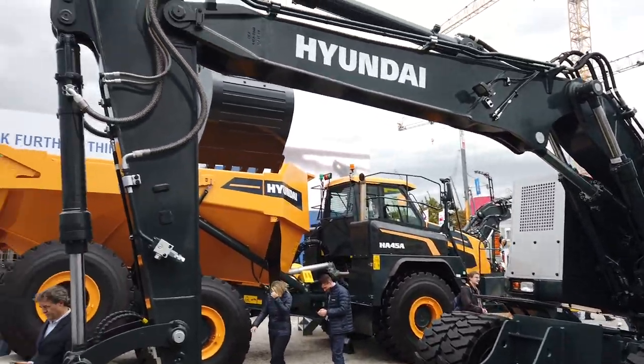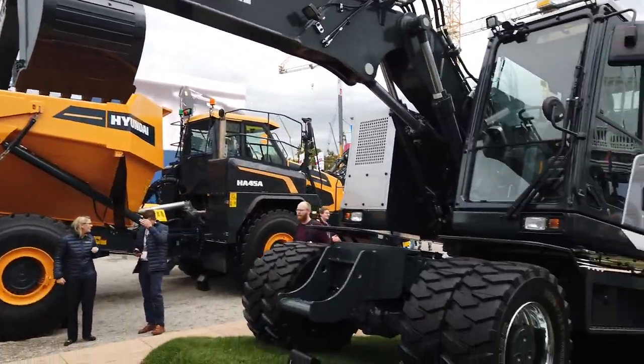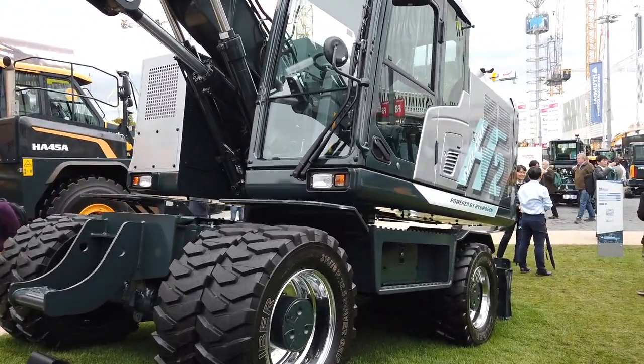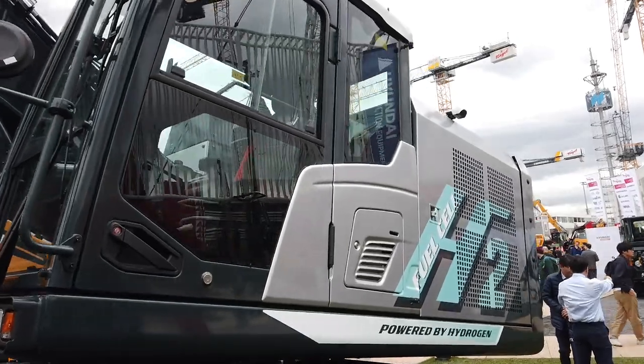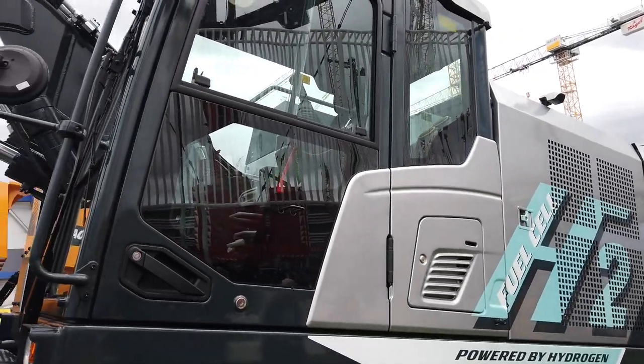Our future strategy and focus on neutral energies is indeed on hydrogen much more than on electric machines. Electric will of course have its place — there is a big market trend at the moment and we are also taking part in electric vehicle development — but our focus lies clearly on the development of hydrogen as a future energy source.